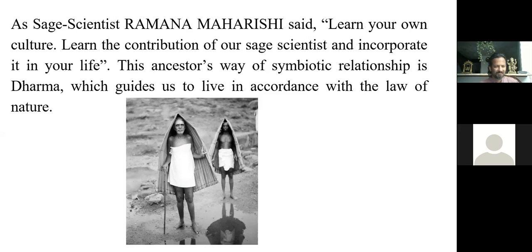Thank you so much, Priya. I think we are running out of time but we can take one or two questions. Kamala comments: so beautiful — thank you.